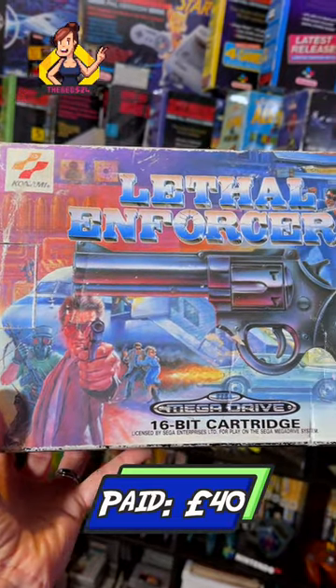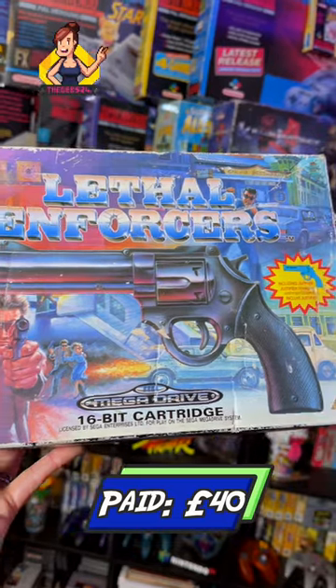Now down to some big hitters. We've got a copy of Lethal Enforcers on the Sega Mega Drive — sadly, missing the manual.